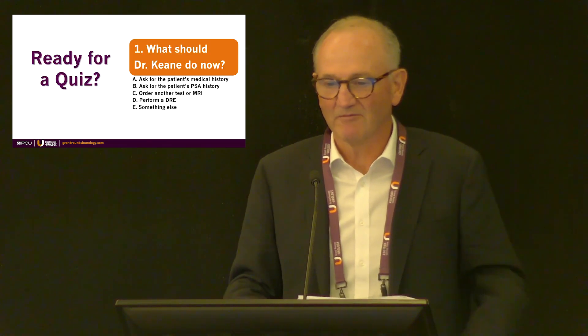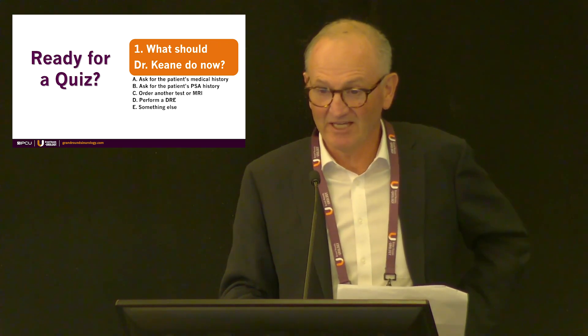What should Dr. Keene do now? Options include: get the patient's medical history, ask for the patient's PSA history, order another test or an MRI, perform a DRE, or do something else. Vote now.